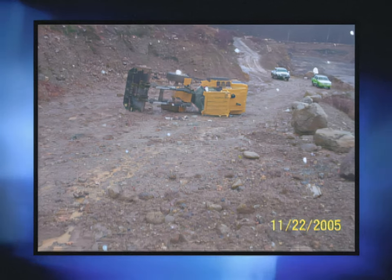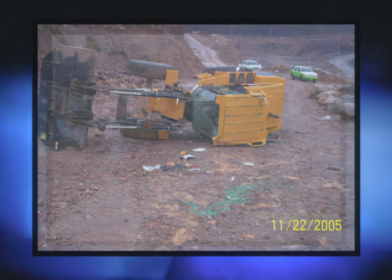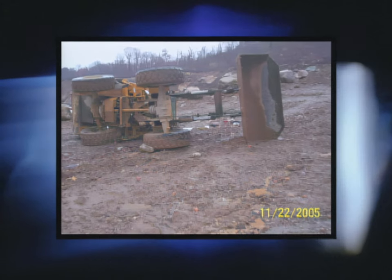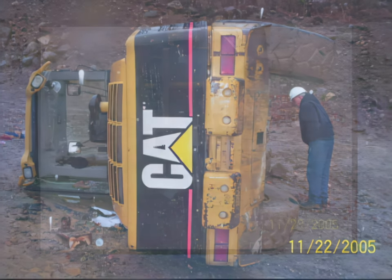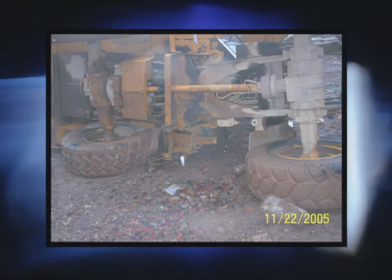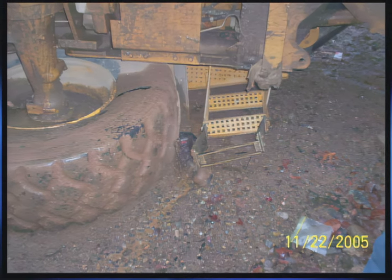As I jumped out, the machine started turning over slowly. I was actually walking across the steps of the machine as it was rolling. I jumped onto the ground, but because of the steepness of the hill, the momentum actually made me slide down underneath the machine and out in front of it. As I was laying on the ground, I saw the machine rolling towards me — it rolled over one more time and the tires on the rear landed right on my legs.